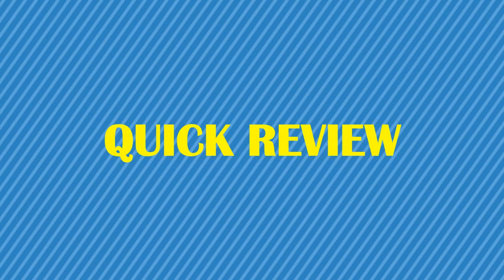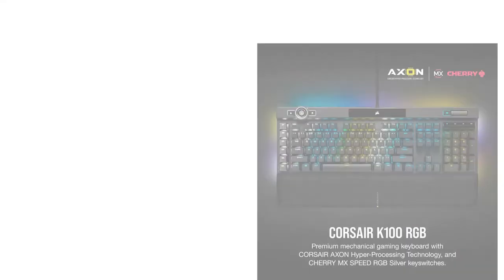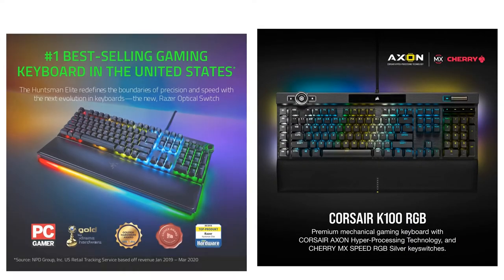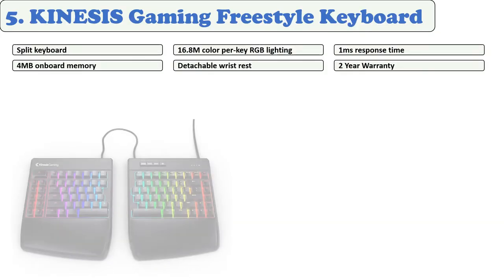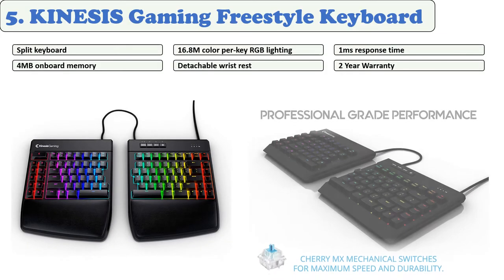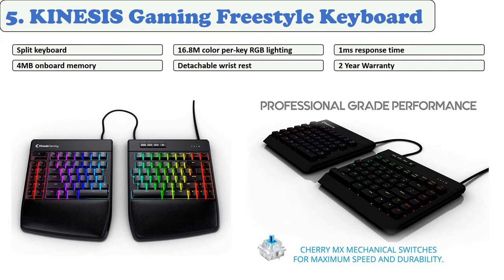You are watching Quick Review. In this episode, we're talking about the top five best gaming keyboards of 2021. Let's get started with the list.